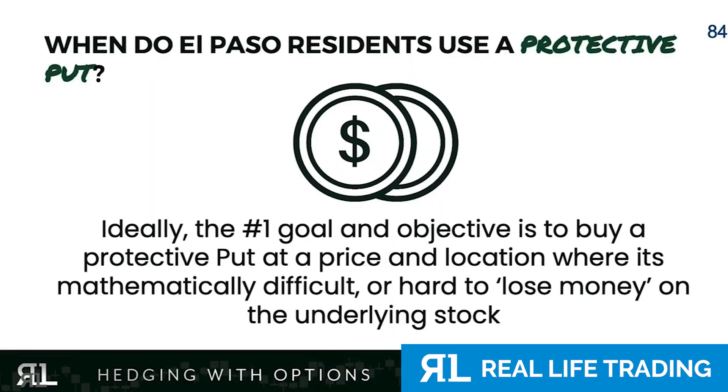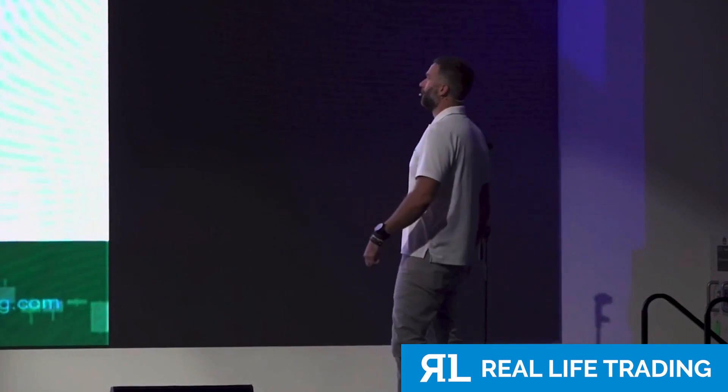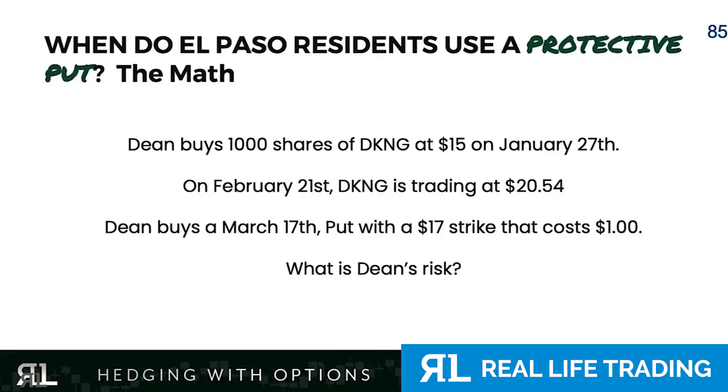So when should you buy a put? Ideally, the number one goal and time to buy a protective put is at a price and location where it's mathematically difficult, hard, or impossible to lose money. For example: Dean buys 1,000 shares of DraftKings at $15 in January. What happens in February?